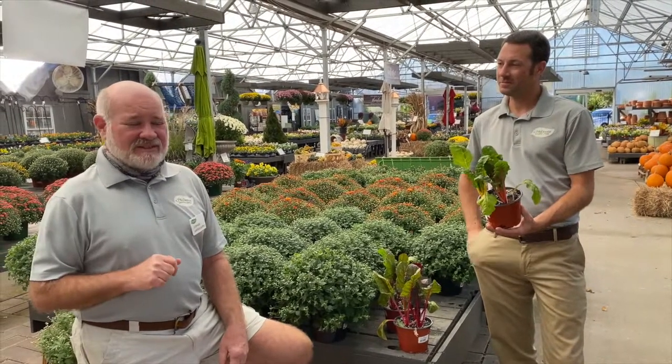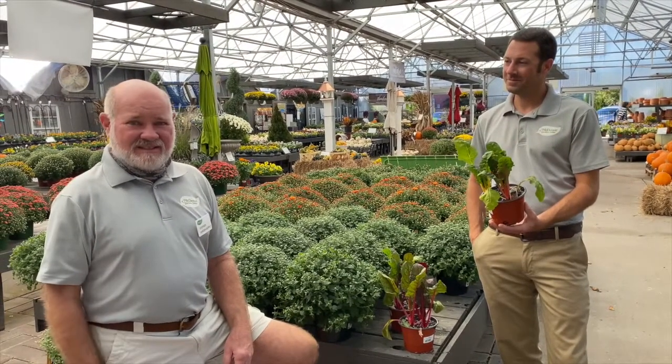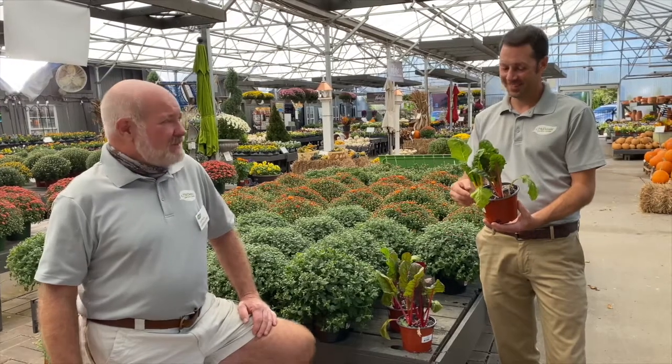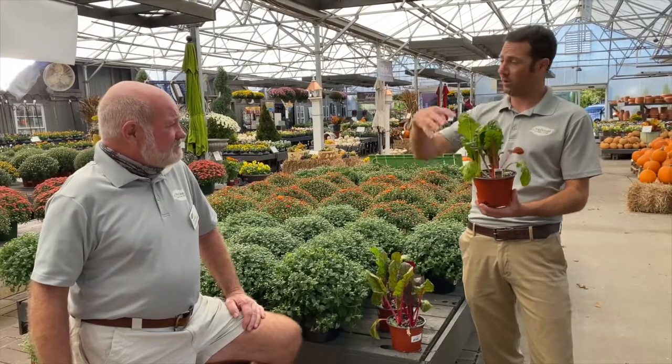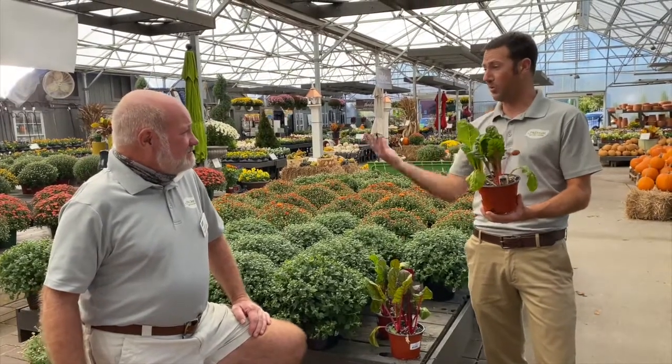I like to sauté a little bit of garlic and olive oil and a little Parmesan cheese in there — I love it all season long. That's awesome. So you can plant this now, pick out the outside leaves, use those, and keep it growing from the center, and it'll go all the way into March or April.